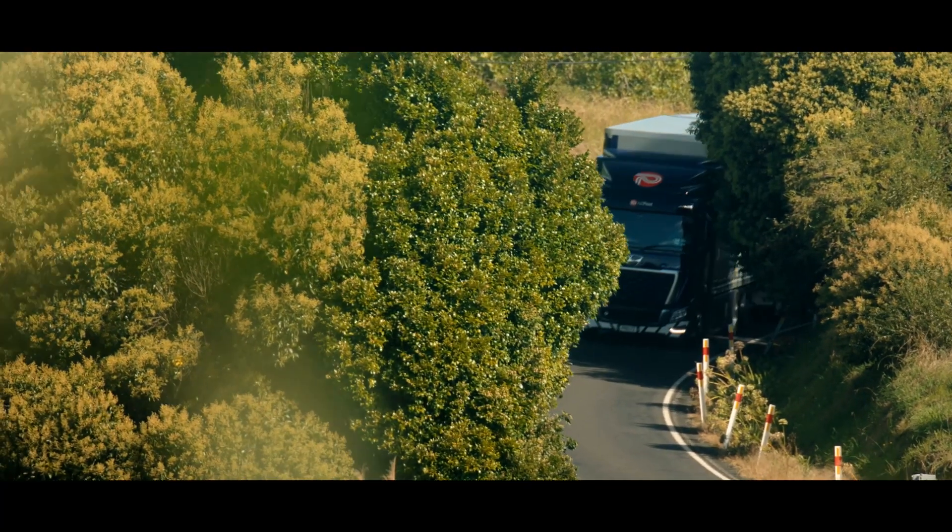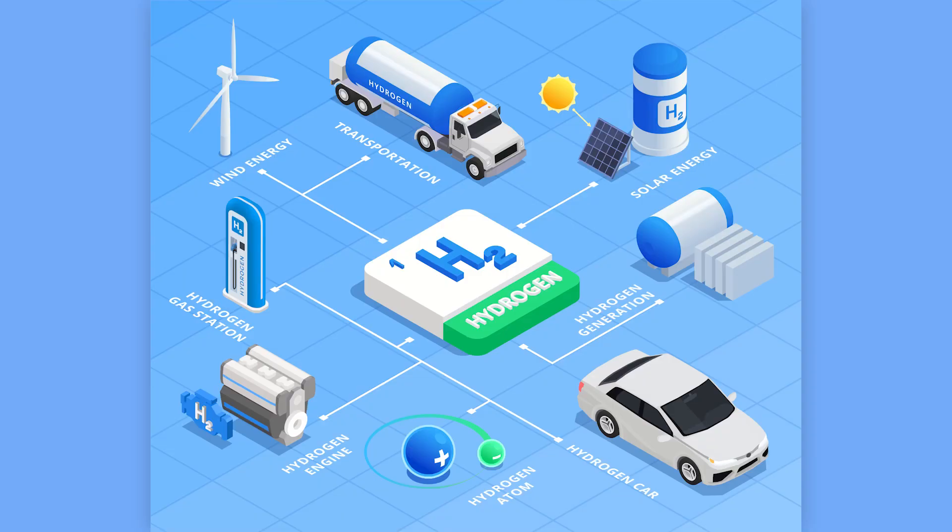Hydrogen is naturally occurring and energy efficient, and emits only water when it is burned. The cleanest type is classified as green, which is produced by splitting water into hydrogen and oxygen via electrolysis powered by renewable energy. This means that no CO2 is created during production.